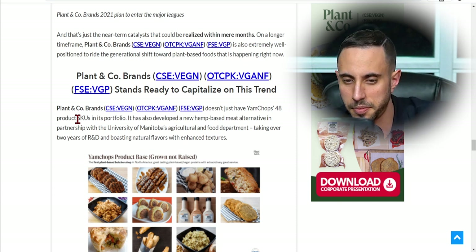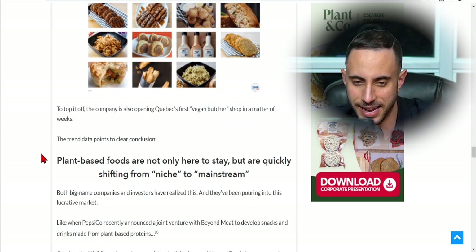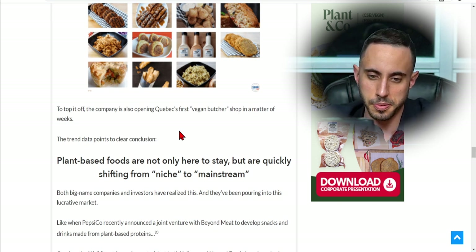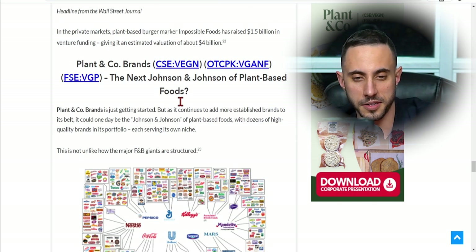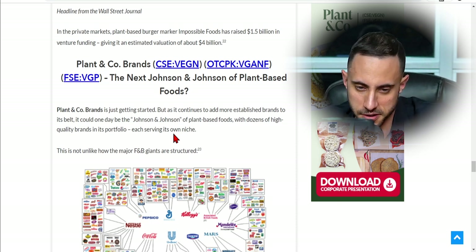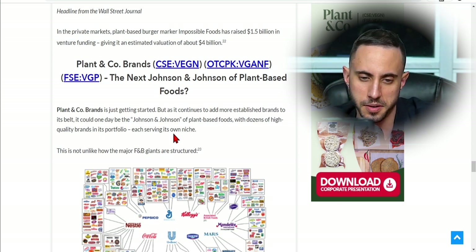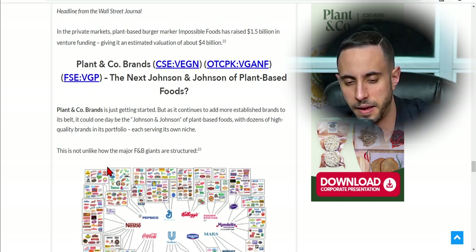Plant & Co Brands doesn't just have Yam Chops' 48 product SKUs — it also developed a new hemp-based meat alternative in partnership with the University of Manitoba's Agricultural and Food Department, taking over two years of R&D and boasting natural flavors with enhanced textures. The company is also opening Quebec's first vegan butcher shop. The trend data points to a clear conclusion: plant-based foods are quickly shifting from niche to mainstream. The question being asked is whether Plant & Co Brands could become the Johnson & Johnson of plant-based foods — assembling dozens of high-quality brands under one portfolio, each serving its own niche.